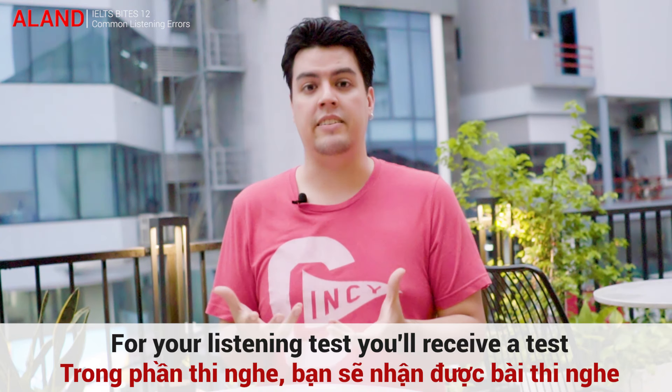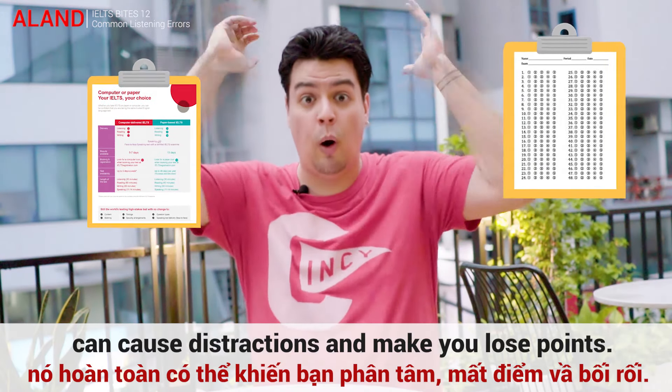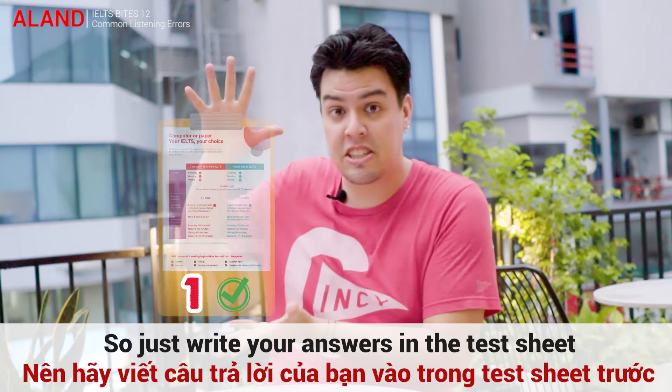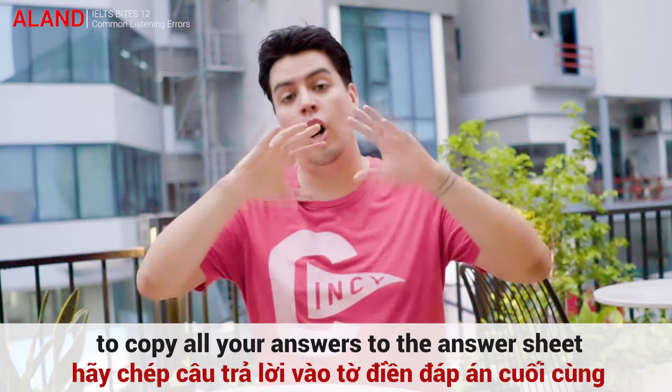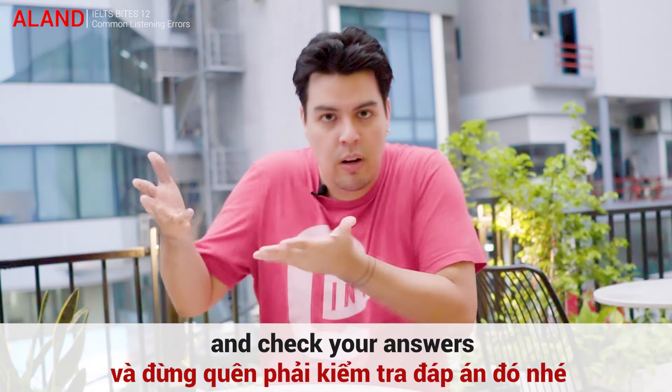For your listening test, you'll receive a test sheet and an answer sheet. It's very tempting to use both at the same time, but this can get very confusing and cause distractions, making you lose points. So just write your answers on the test sheet. And remember that at the end, you get 10 minutes to copy all of your answers to your answer sheet and check them.